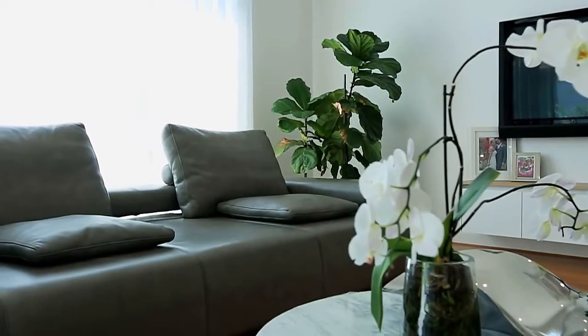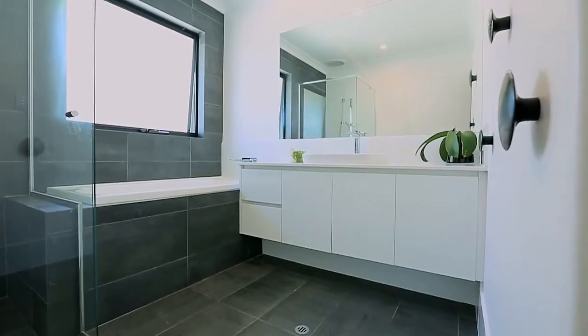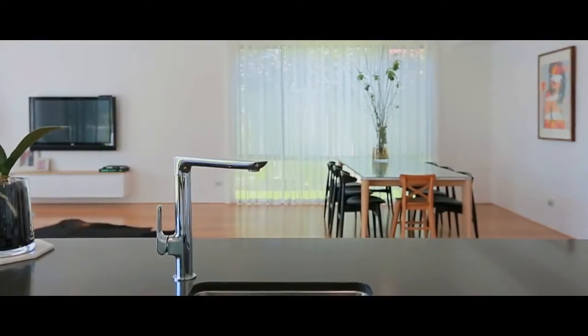This is a fantastic home with spacious bedrooms and quality fittings throughout. The new home owners will enjoy a great lifestyle in this incredible home.